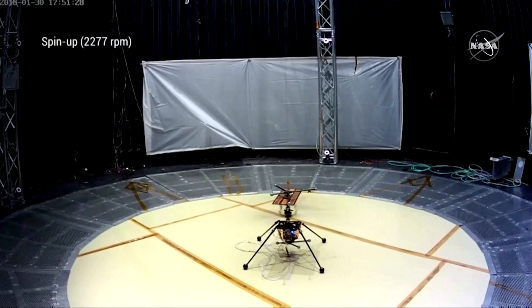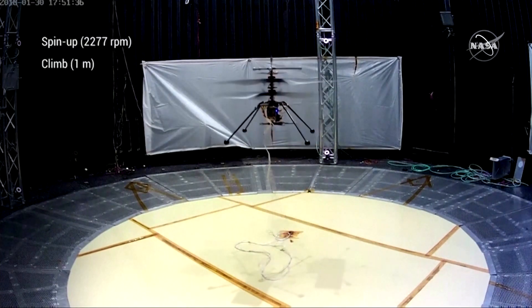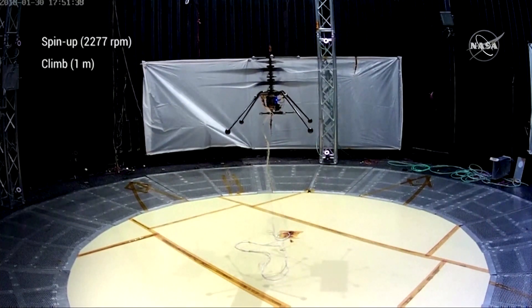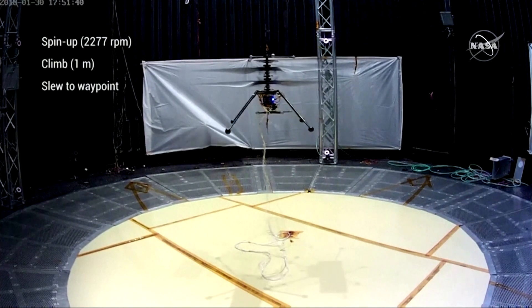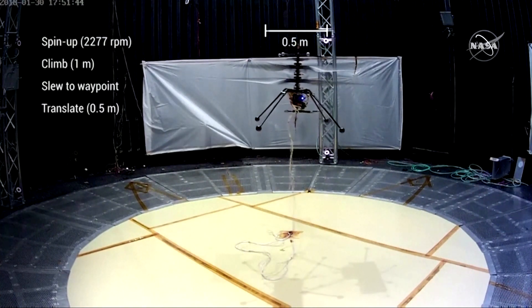We learned that the dynamics on Mars in this thin atmosphere are very different. So next we built a full-scale vehicle with onboard real-time closed-loop control, all the while weighing under 1.8 kilograms — that's four pounds. What you're seeing on the video is one of our many, many flights that we experimented with using this 1.8-kilogram Mars helicopter.